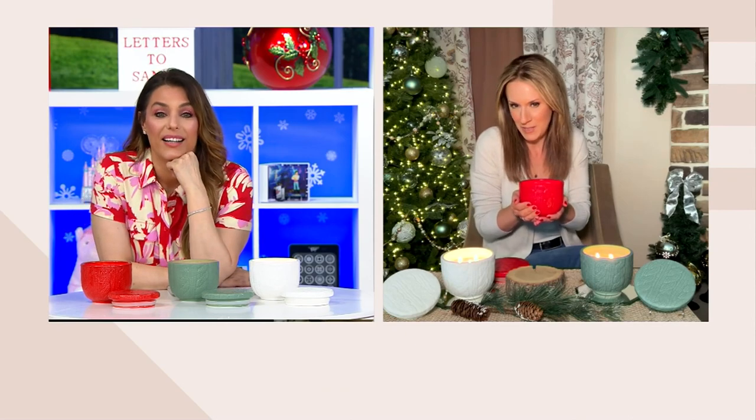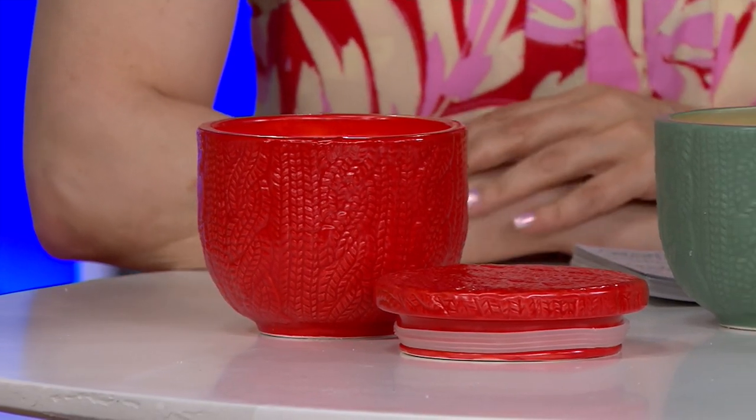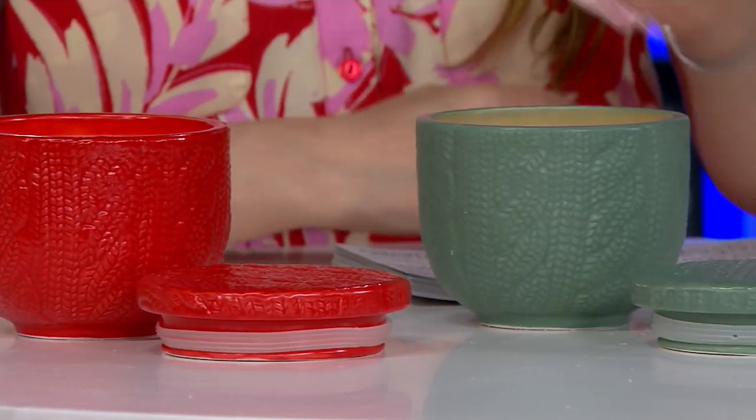So really, if you love those scented candles that tend to go more towards the fruit, this would be the mulled wine — because it's that really warm, almost spiced wine, fruity kind of scent.